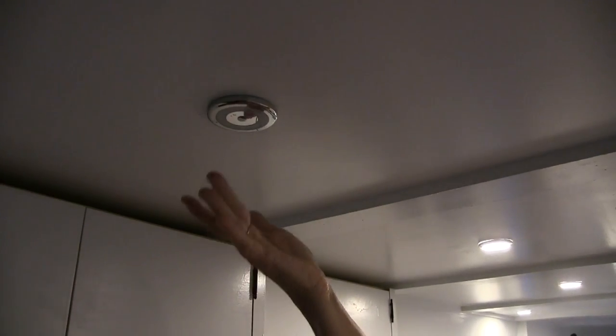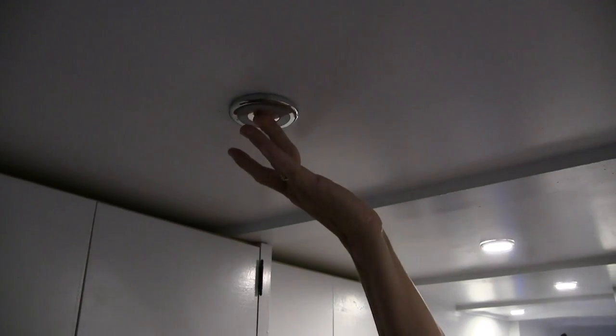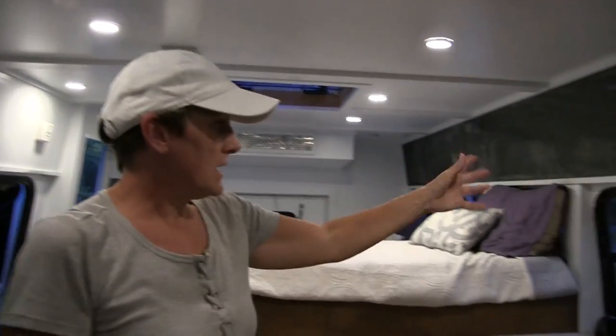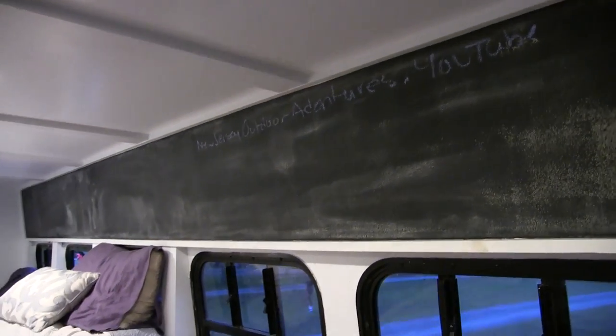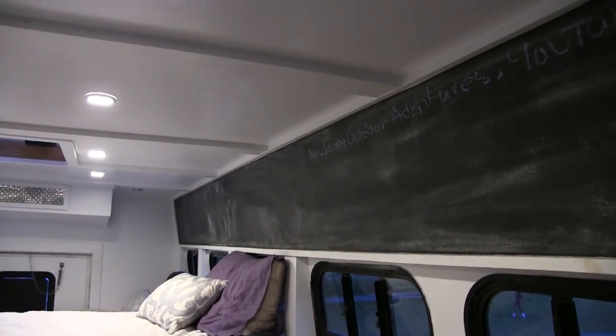These switches operate our lighting system, and each light is controlled by touch. You can also dim them, and they get brighter too. These are marine lights, 12 volt, and they don't create heat. I love this because I can control which lights are on, and it's very, very bright. Above the bench we have a magnetic chalkboard. We use it so we're not having scraps of paper all over — for notes, shopping lists. With it being magnetic, we can put our parking passes up there too.